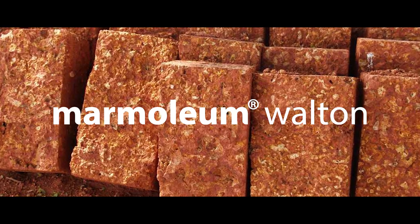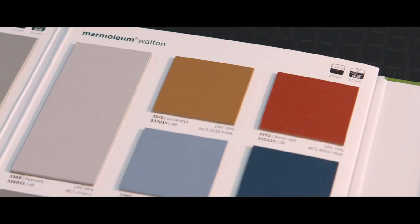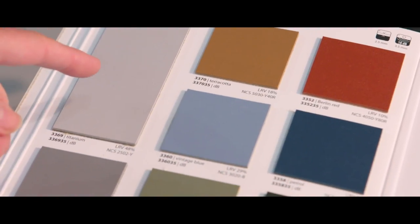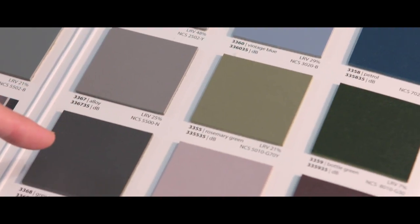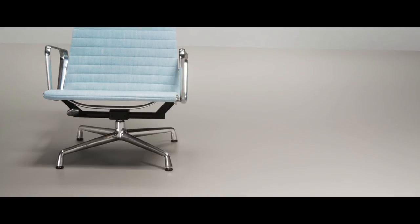Then there's the Walton collection, which is a really pure design. It's a pure color with very clean, pure, cool neutrals, as well as subtle, subdued tones in different nuances.